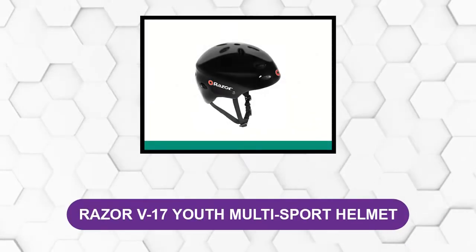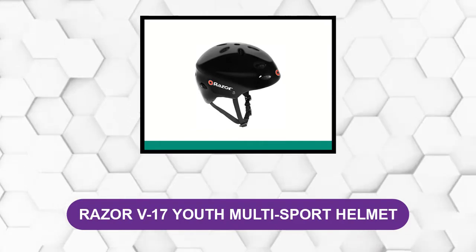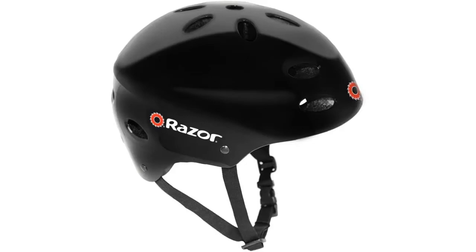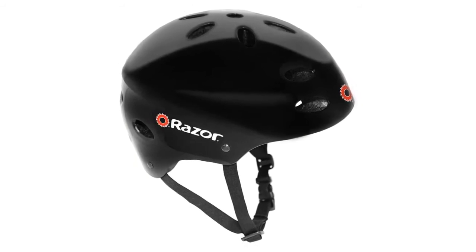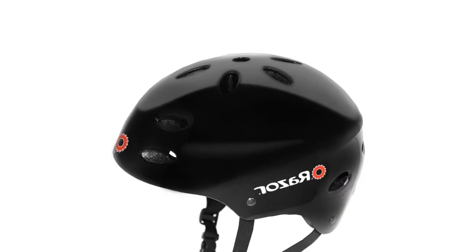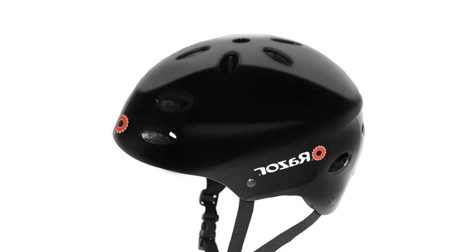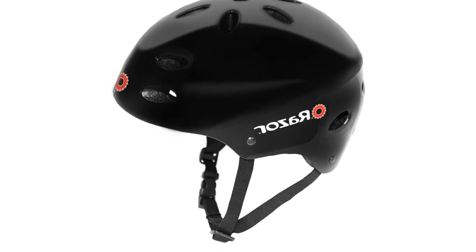At number four: the Razer V17 Youth Multi-Sport Helmet. This is a great option for teens and younger children. The helmet is lightweight and breathable with 17 vents at the top and sides. It features an adjustable chin strap with a side-release buckle for a secure fit. The interior is constructed with thick padding for maximum comfort, and the manufacturer provides an extra pad set for a snug fit if the helmet fits loosely. It only weighs 0.95 pounds, making it lighter than most helmets, and comes in several glossy colors.